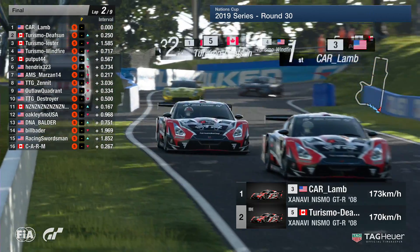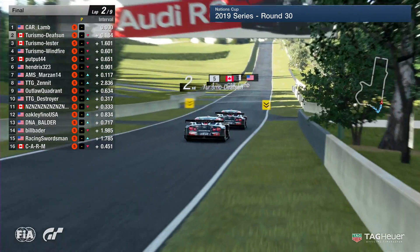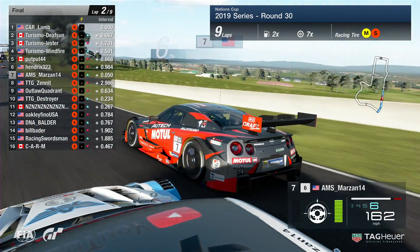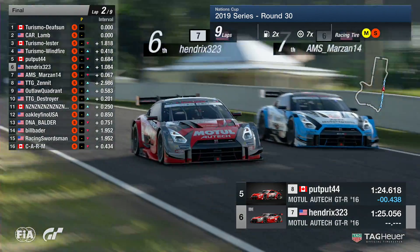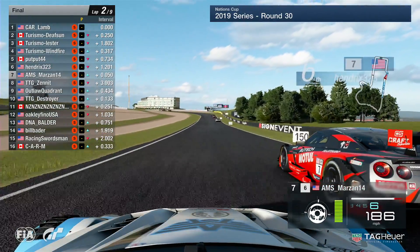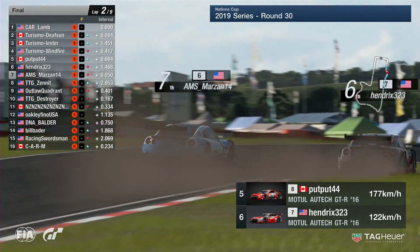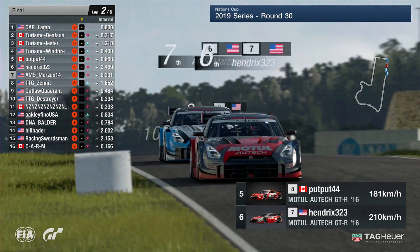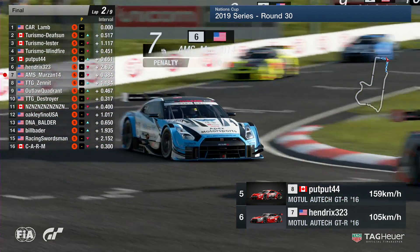AMS Marzan tries to pick off Hendricks 3-2-3 — hops to the outside line as Hendricks tries to defend. A bit of contact between them as they run side by side down the Conrod Straight heading into the chicane. Hendricks will have the inside line, but AMS Marzan holds the outside and lunges into the chicane. He gets squeezed by Hendricks and runs off onto the grass — they're running very close, almost nose to tail, almost side by side once again. AMS Marzan doesn't manage to find his way through and actually picks up a five-second penalty for contact.